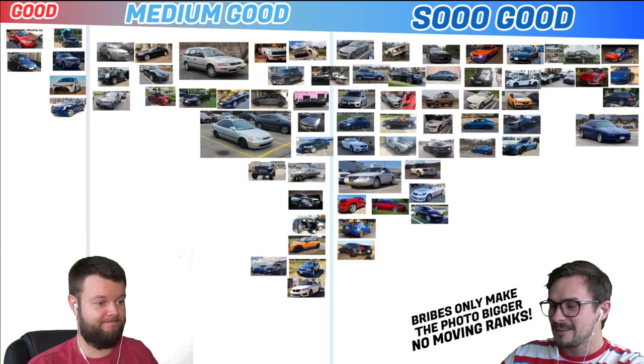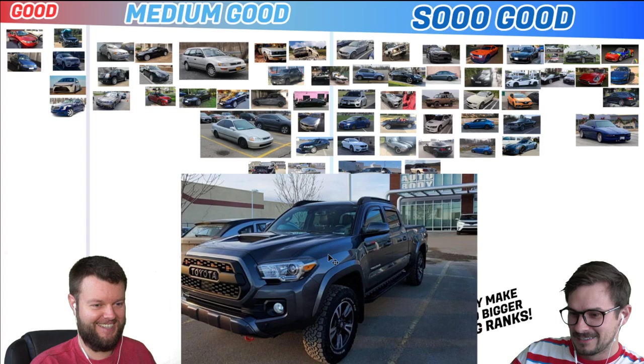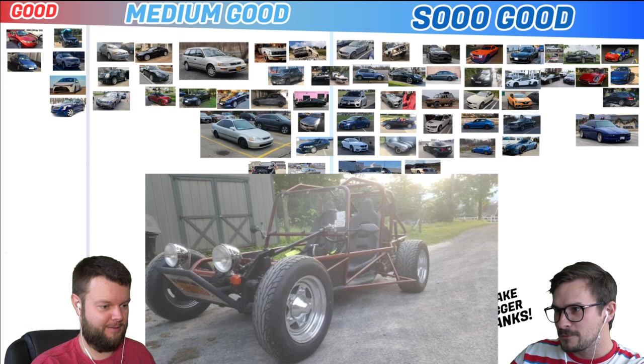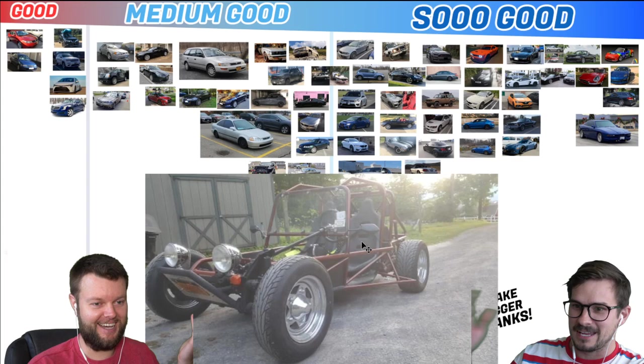Marlo has an 18 Tacoma Sport — I think just medium good. It's got the Ford Raptor lights on the grill, so maybe that should go down a bit. Medium good — it's not the TRD. Adam has a 67 Volkswagen Beetle sand rail that he built. That's pretty cool — I think it's just like the buggy that we drove. I'd give that a So Good, because that's wild.